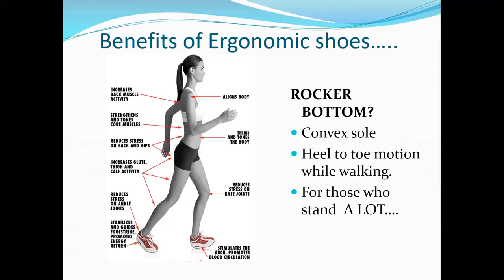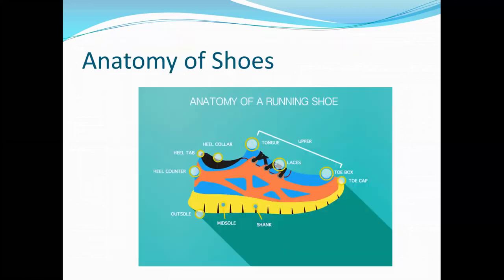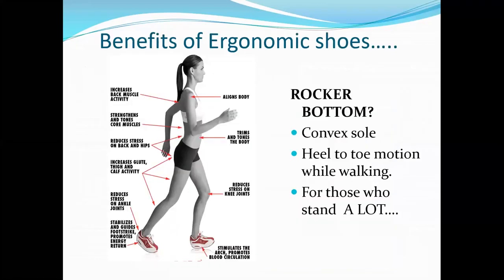In daily routine, you have to choose correct footwear. Always remember the convex sole — the heel to toe motion while walking — and for those who stand for prolonged periods, pay attention to which footwear you choose. It helps to increase back muscle activity. It aligns your body into correct posture — shoulder levels and ear levels. It strengthens and tones core muscles when you tuck your abdominal muscles inside while walking. It increases glute, thigh, and calf muscle activity. It reduces stress on the ankle joint, stabilizes and guides foot strike, promotes energy return, and reduces stress on the knee joint. With good corrected ergonomic footwear, your capacity, efficiency, productivity, and energy conservation are ensured.